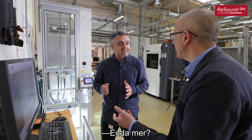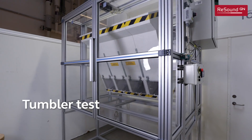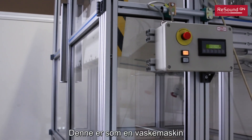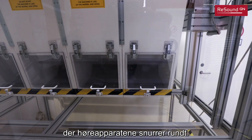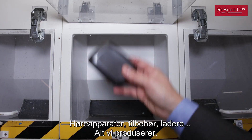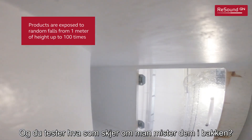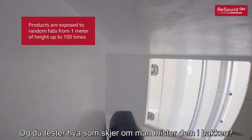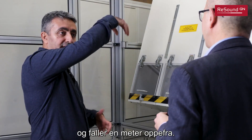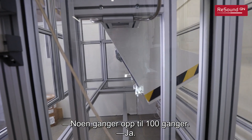So this is like a fancy washing machine where the hearing aids are spinning — hearing aids, accessories, chargers, everything we produce. Everything goes to the washing machine. And you are testing for random faults? Random faults — they are hitting each other, sidewalls, and falling from one meter high, sometimes up to 100 times.